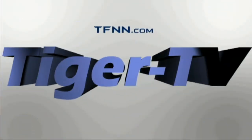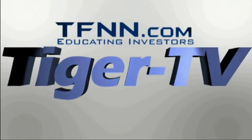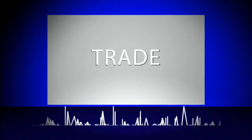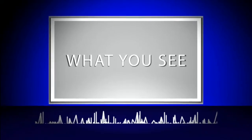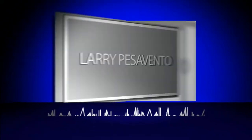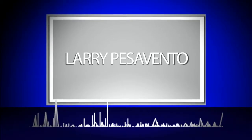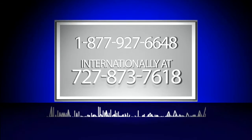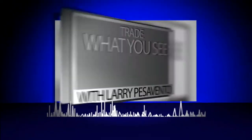The following is a presentation of TFNN. Trade what you see with Larry Pizzavento. Call now toll free at 1-877-927-6648 or internationally at 727-873-7618. Now, Larry Pizzavento.